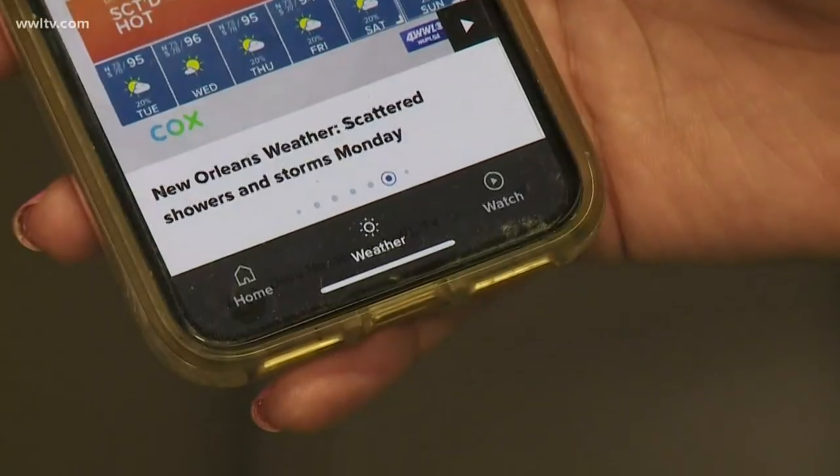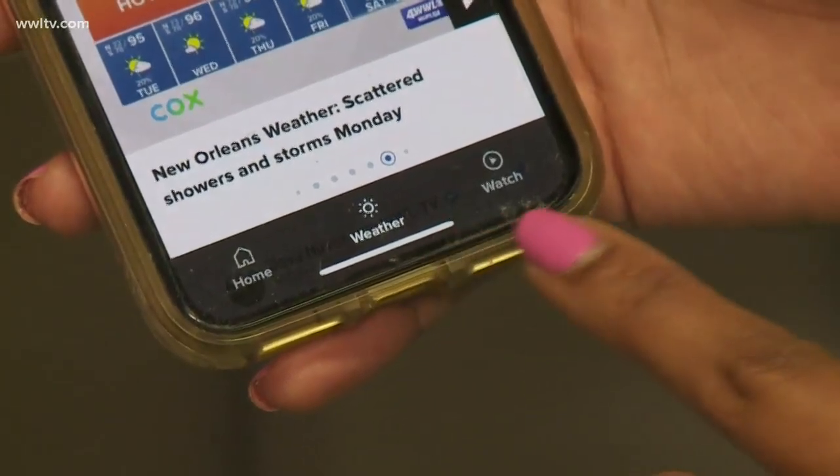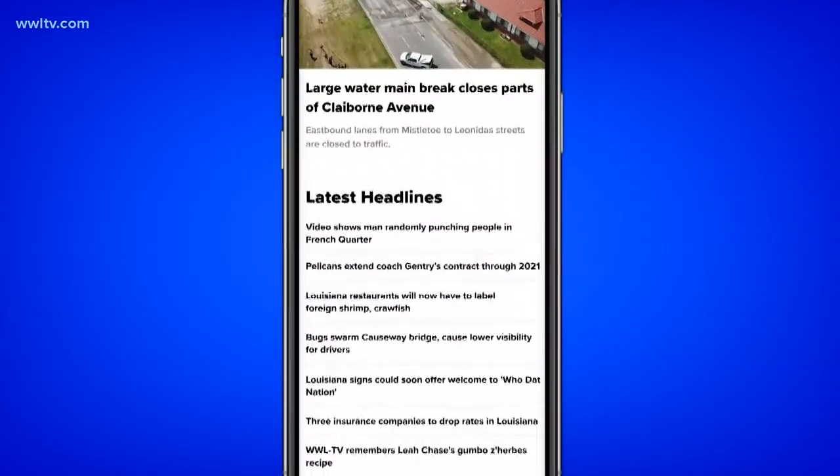Let's jump into it. At the bottom of your screen, you'll notice three tabs: the home tab, weather tab, and watch tab. The home tab will give you the latest news.